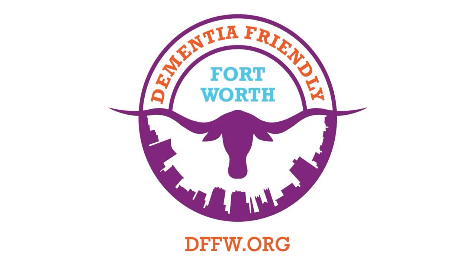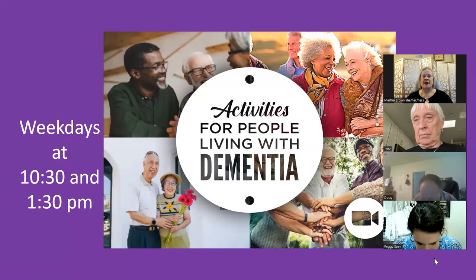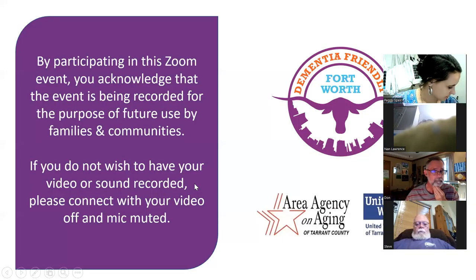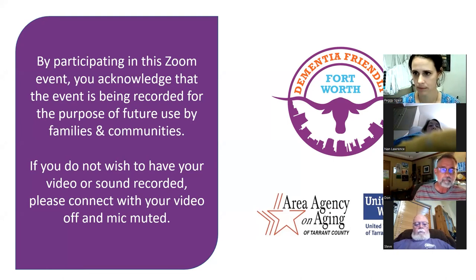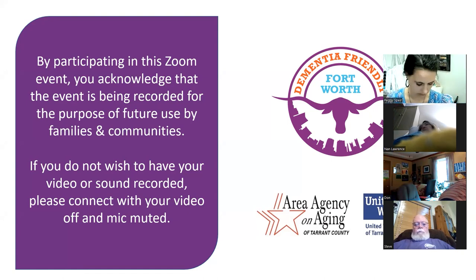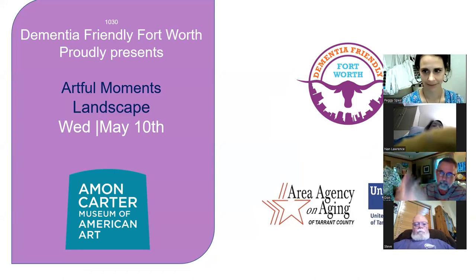Good morning, everyone, and welcome to Activities for People Living with Dementia. We're proud to offer this series with funding from the Area Agency on Aging and the United Way of Tarrant County. Some of our programs are recorded and made available for viewing through our YouTube channel for future use. I am Martha Brown, your host for today's activities. As always, Peggy Spear is with us from the Amon Carter Museum of American Art on Wednesdays.